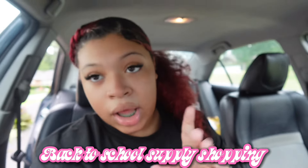Hey YouTube, welcome or welcome back to my channel! Today we're going to be doing back-to-school surprise shopping. Y'all are going to be coming with me — we're heading to Target to get some supplies and get ready for back to school, so y'all just come along.